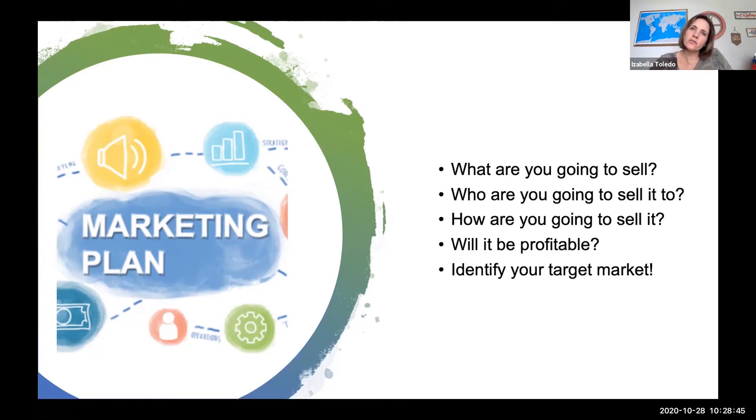How are you going to sell — individually or as wholesale? Will it be profitable? You don't want to start producing all these products and then be unable to sell, or be spending more to produce than you're going to make. That's why it's important to have a financial plan, a production plan, and a marketing plan. Depending on your region, you have to identify your target market and research the best approach for your specific location.